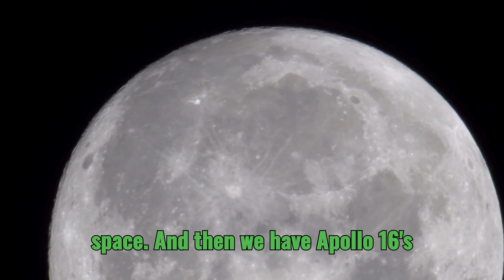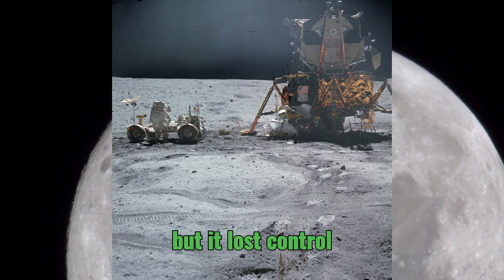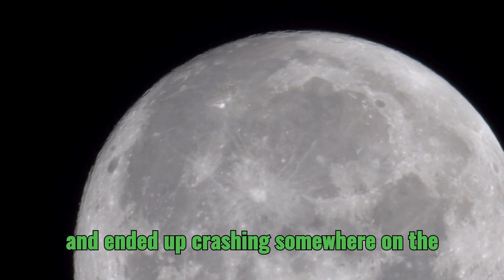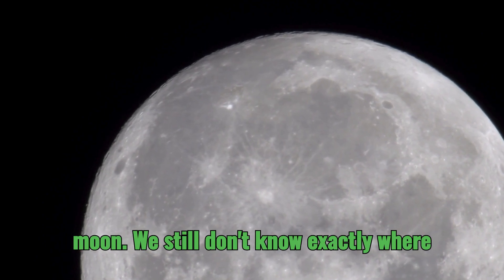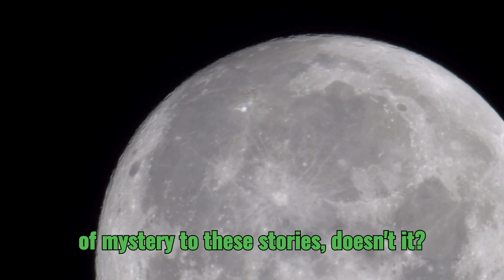And then we have Apollo 16's ascent stage — it was left in lunar orbit, but it lost control and ended up crashing somewhere on the moon. We still don't know exactly where it landed, which just adds another layer of mystery to these stories.